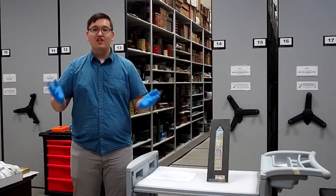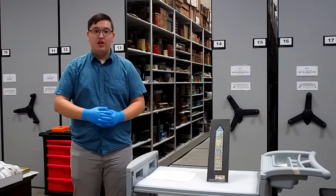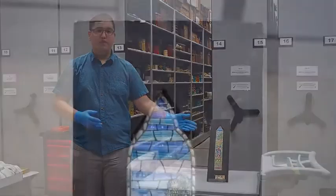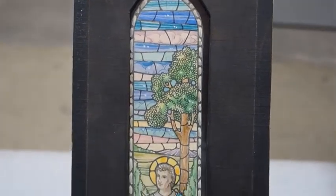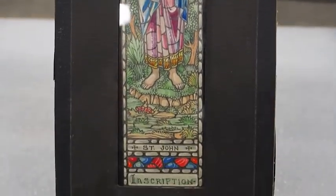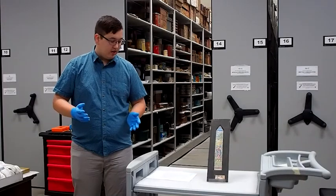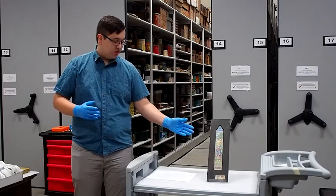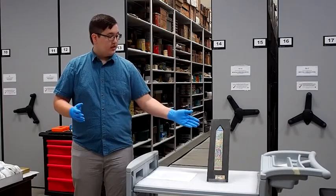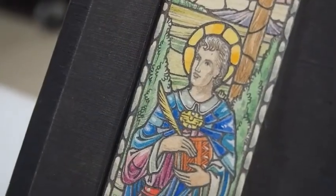Hello everyone, my name is Jacob Freilich, a summer student at Grey Roots Museum and Archives, and this is our collections room. Today I will be talking about this artifact — a vidimus — which is part of our archival collection. This vidimus was made by William E. Briffitt. A vidimus such as this is a type of provisional sketch made by a glazier, someone who fits glass into windows and doors, which would then be submitted to a patron who would approve it to be used as the design for an actual stained glass window.